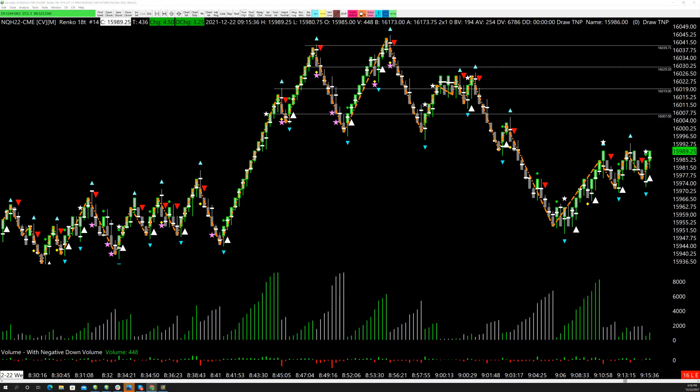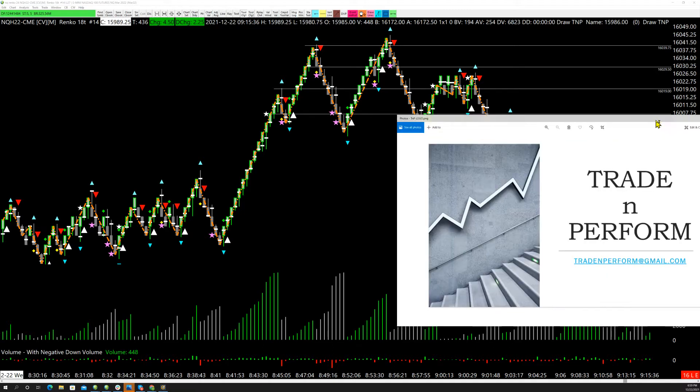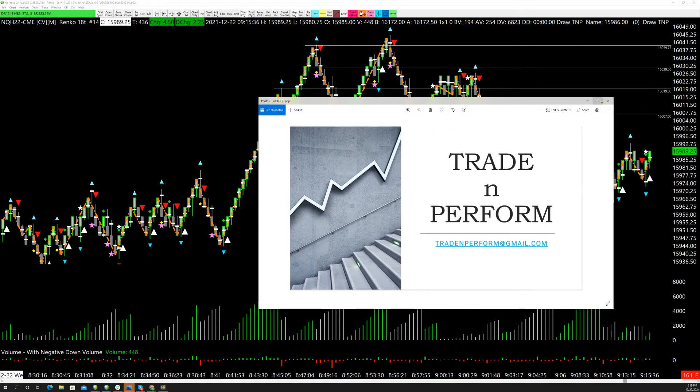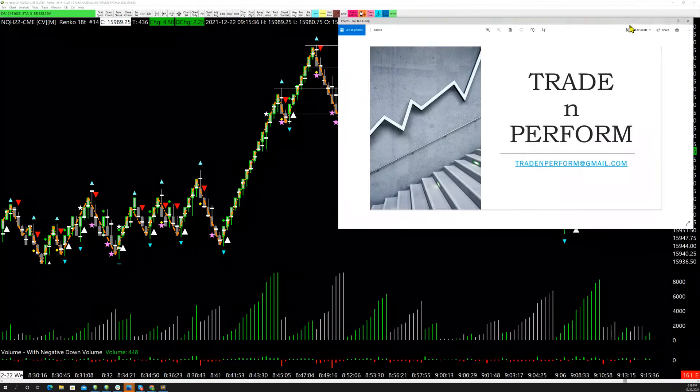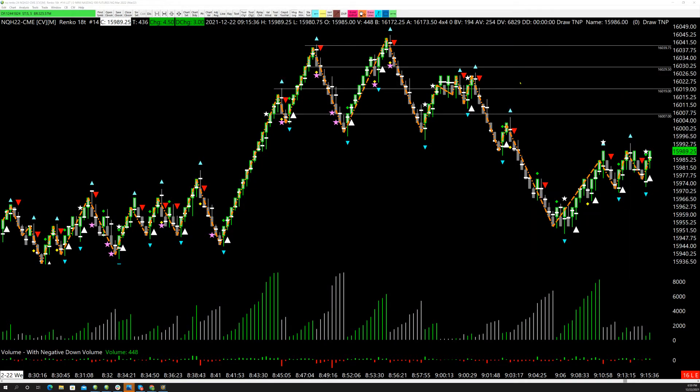Hey guys, this is Simon with Trading Perform coaching, doing a coaching session on one of the highest-odds setups using the algorithm. Before I get started, my shameless bit of marketing: if you'd like to pass to the room or join the room, you can email me at tradingperform — T-R-A-D-E-N-P-E-R-F-O-R-M — at gmail.com. So let me jump in.